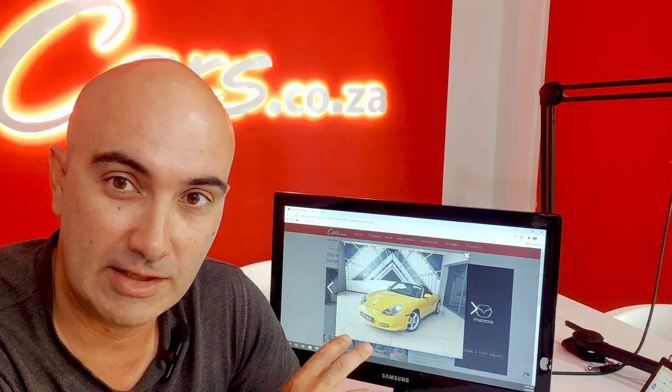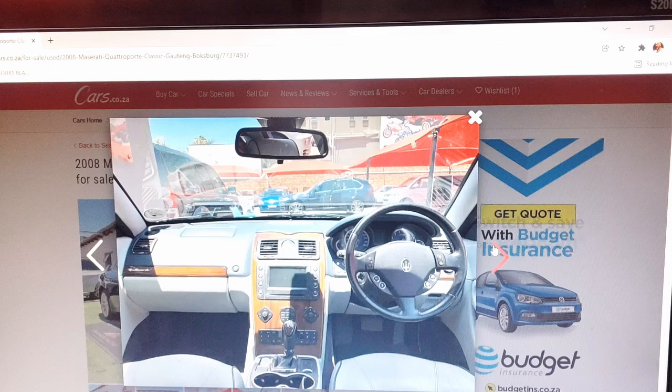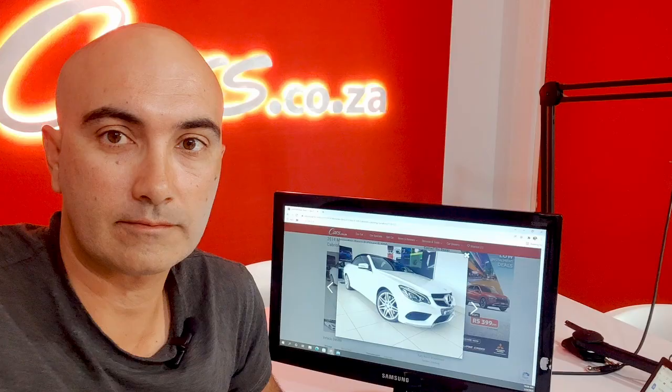Feeling brave? How about a 2008 Maserati Quattroporte for less than the price of a new 1-litre Polo — that means less than 300,000 rand. You can have a large slice of Italian luxury that drips with charm and desirability, but also potentially big problems, so tread carefully.